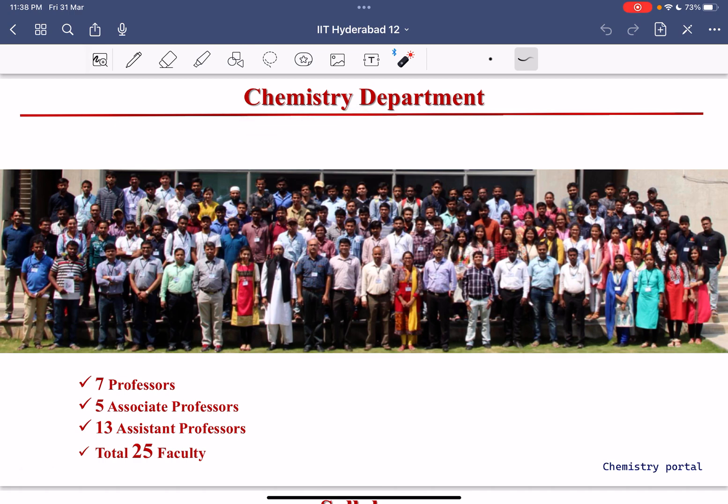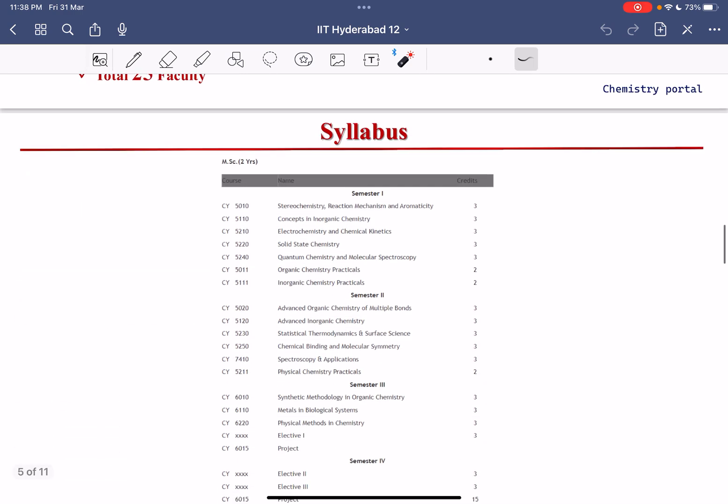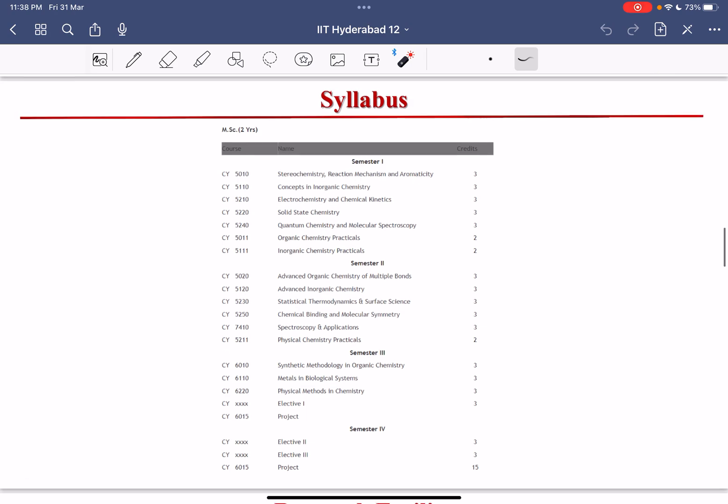Now let's talk about the chemistry department of IIT Hyderabad. You can see the faculty and students in this picture. The department has 7 professors, 5 associate professors, and 13 assistant professors, making a total of 25 faculty members in the IIT Hyderabad chemistry department.